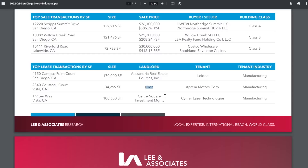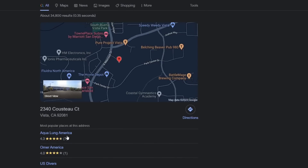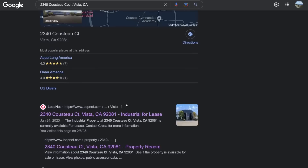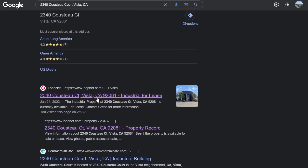When you Google that address, you get Aqualung America — I think this facility used to be occupied by Aqualung, who makes scuba equipment. Maybe that's why this is called Custo Court, referencing Jacques Cousteau. The very first link that shows up is LoopNet.com.